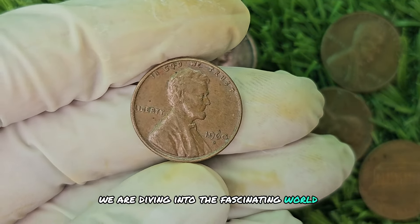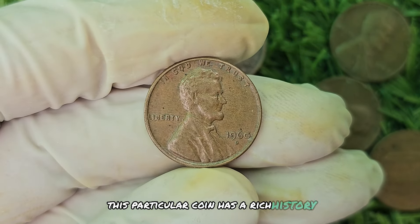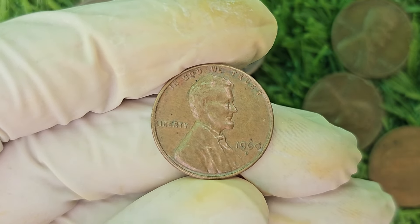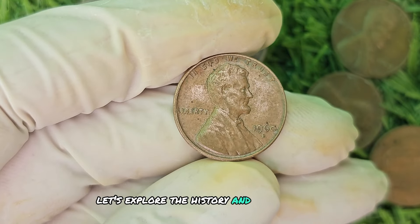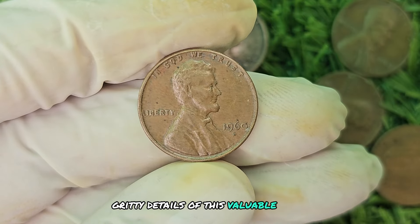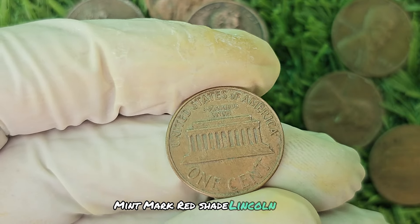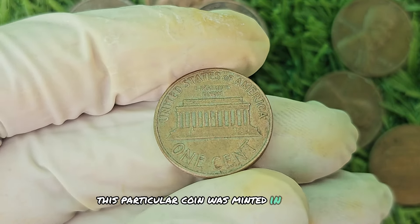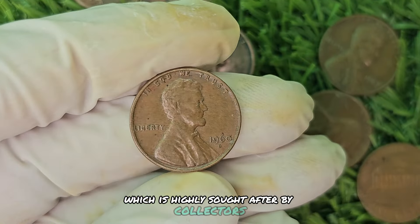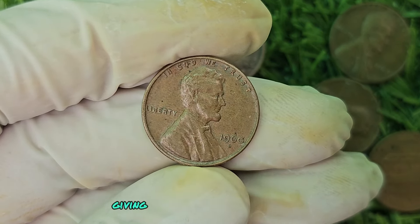We are diving into the fascinating world of the 1960 D Mint Mark Red Shade Lincoln penny. This particular coin has a rich history and is worth up to a whopping $688,650. This coin was minted in Denver in 1960 and is known for its deep red shade, which is highly sought after by collectors. The red shade is a result of the coin being struck on specially prepared planchets, giving it a unique and vibrant color.